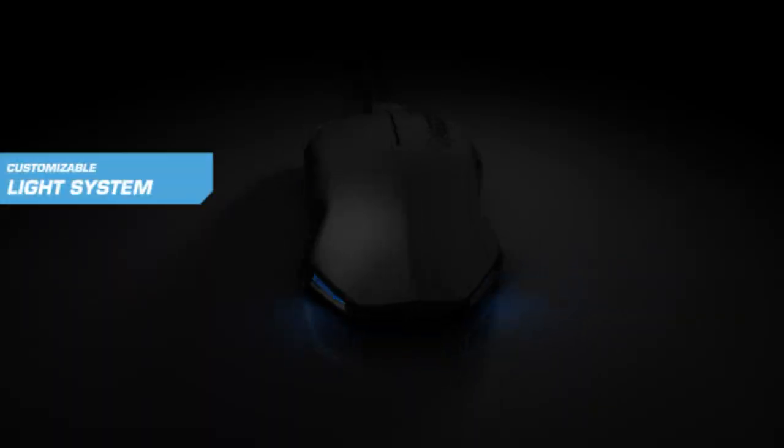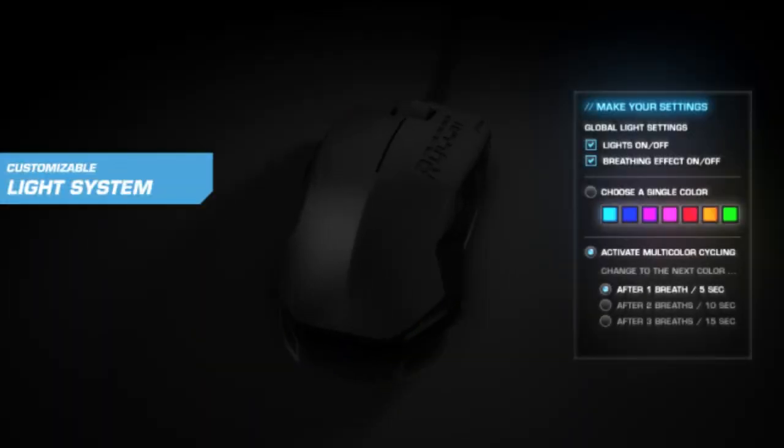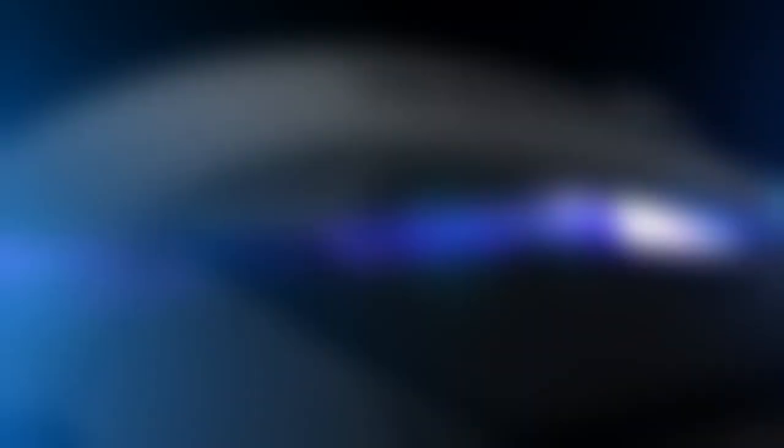Seven programmable mouse buttons plus scroll wheel. Customizable light system — choose your favorite color and light effect.